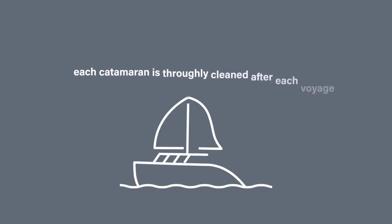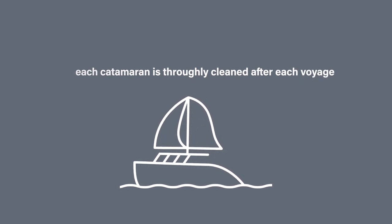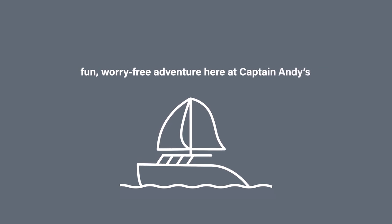Hand sanitizer will be available throughout the boat, and our catamarans are thoroughly cleaned after each voyage according to CDC guidelines as we strive to create a fun, worry-free adventure here at Captain Andy's. Thanks for watching. We look forward to sailing with you soon, and aloha!